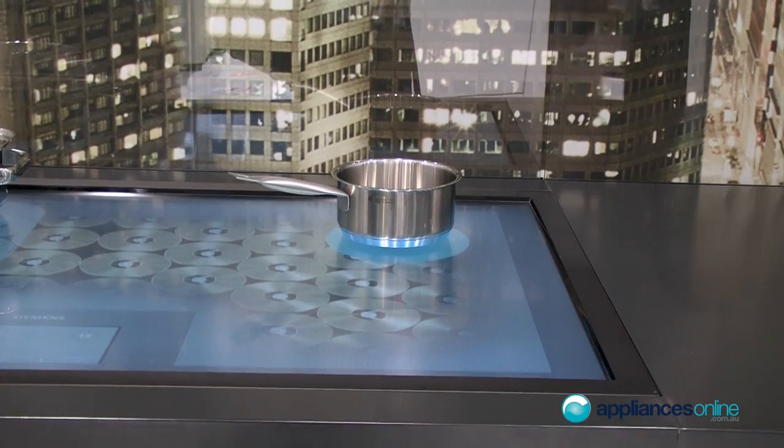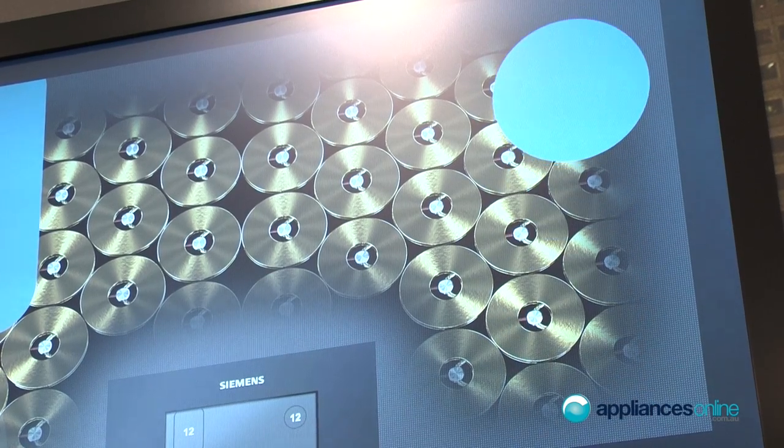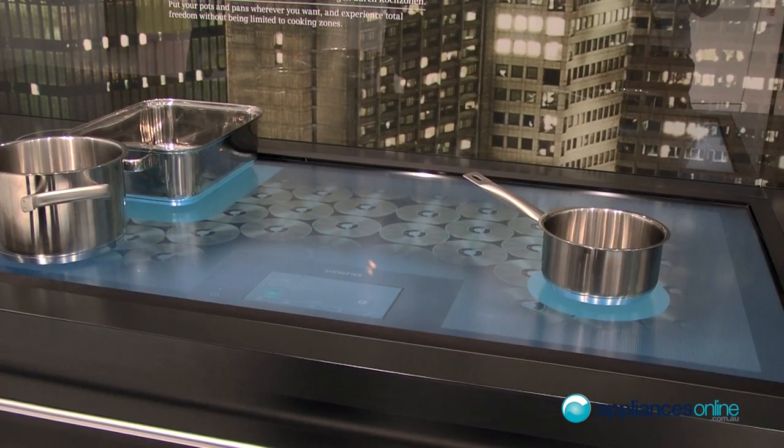You can have recipes on this, and you have a booster function with up to 4.6 kilowatts which works on every position of the complete cooktop. It's an 80 centimeter high-value cooktop with light gray metal frames on the sides. It's really great value for money — a premium product for Siemens, and it's especially impressive for its control system.